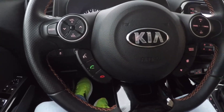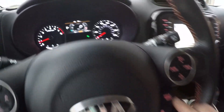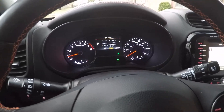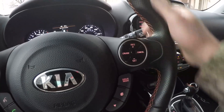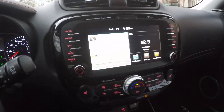It's got Bluetooth for your phone and audio streaming. You've got different driving modes — including sport mode — where you can change the shifting RPM to make it a little more aggressive. Got cruise control and front and rear wiper controls.